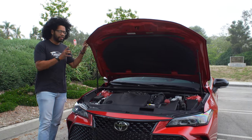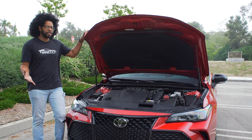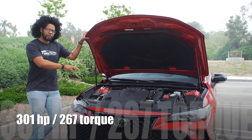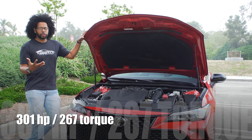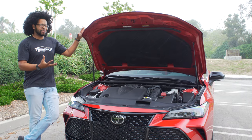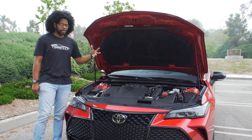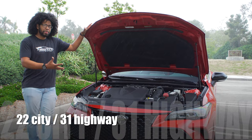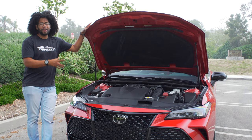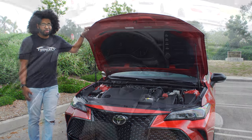Under the hood, you get the exact same powertrain as the Camry TRD — a 3.5-liter naturally aspirated V6 making 301 horsepower and 267 lb-ft of torque, paired with an eight-speed automatic transmission. Fuel economy is decent. The only drawback is that this is front-wheel drive only — all-wheel drive is not available.